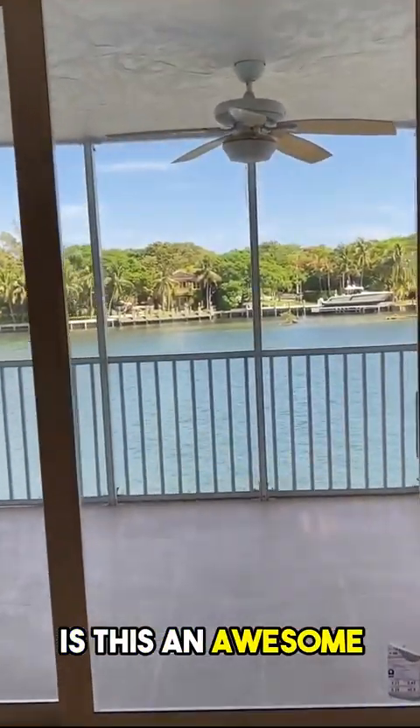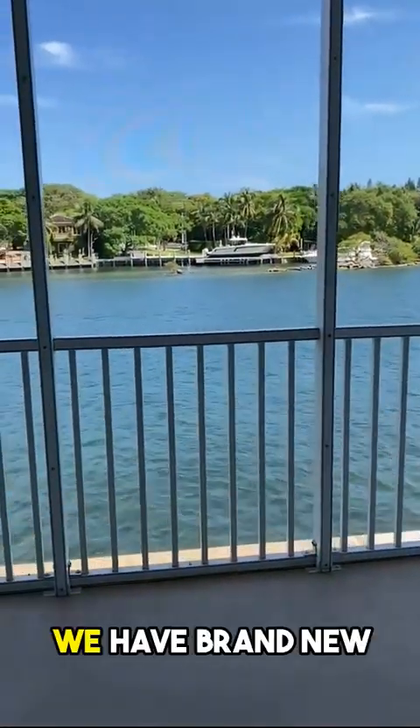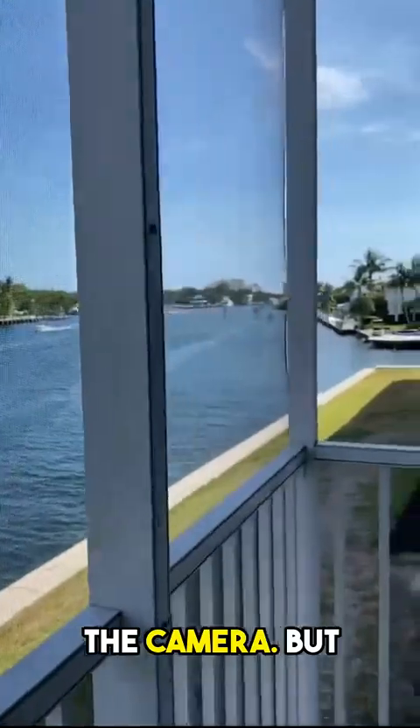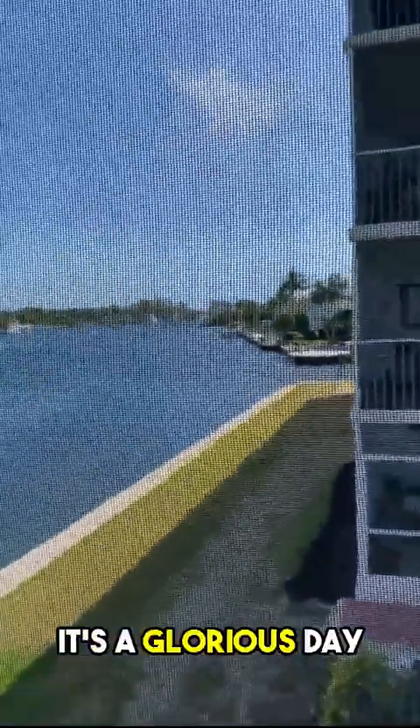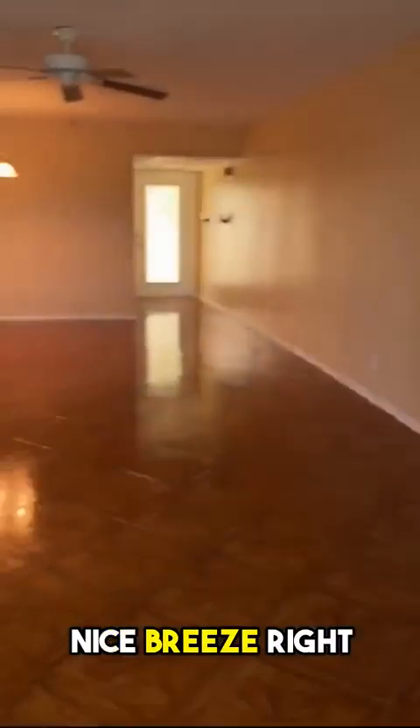Is this an awesome view? We have brand new hurricane impact sliding glass windows. And here's the view. It's a glorious day in Lighthouse Point. Nice screened-in patio to enjoy the breeze — there's a nice breeze right now.